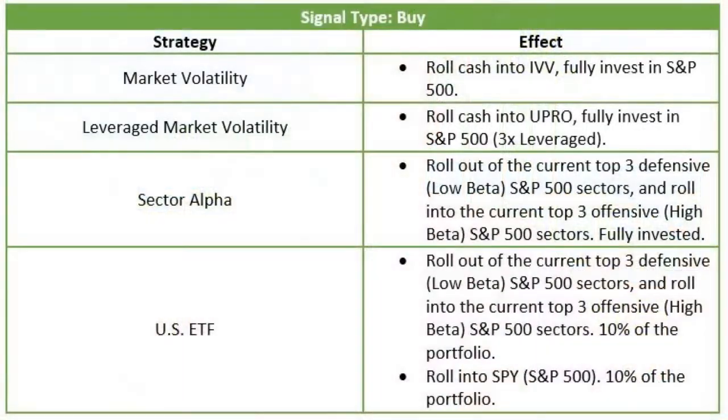When we get a buy signal in our sector alpha strategy, we want to be long beta — we want to be long the three most aggressive sectors we can be in. So August 27th, we got long technology, we got long consumer discretionary, and we got long industrial. Solid move — 9% move through last Friday when our exit was timed. In our fourth strategy that has a quant piece to it, our U.S. ETF equity strategy, when we get a buy signal from our quant work, we're going to get long the S&P 10% of the portfolio, and long those three high beta sectors: tech, industrials, consumer discretionary. That becomes part of our U.S. equity strategy. Solid returns from August 27th through last Friday.